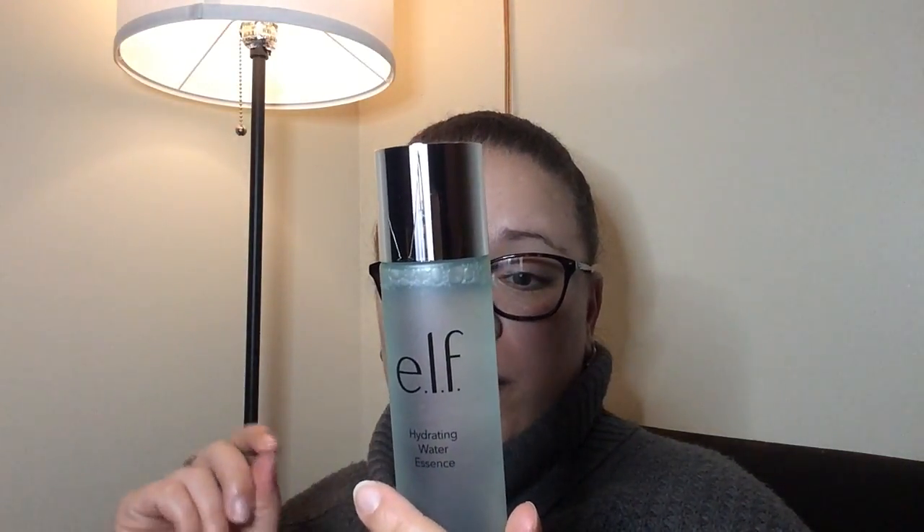The next skincare item is the ELF Hydrating Water Essence. It's a lightweight water-based lotion that hydrates for healthy glowing skin — the light watery texture glides onto skin, leaving it feeling refreshed and smooth. It's infused with purified water, coconut water, and algae. You apply it after cleansing using a cotton pad or fingertips, gently pressing into the skin from the center outward. Essence is supposed to lock in and help maintain moisture, and I've heard good things about it.